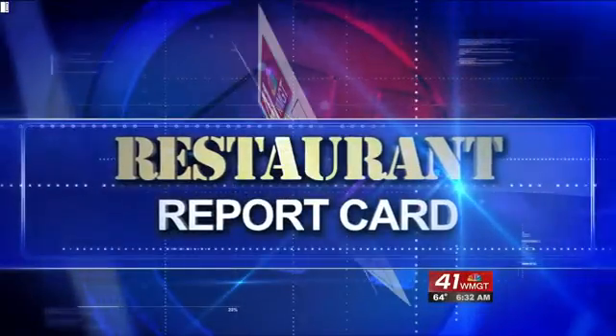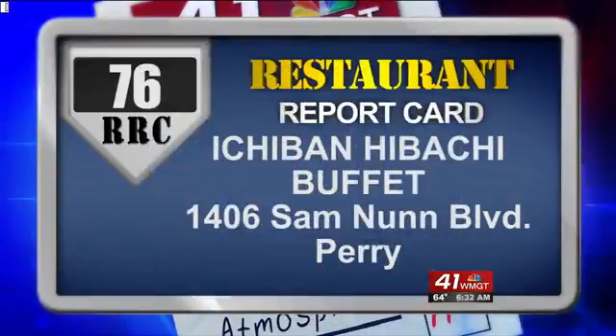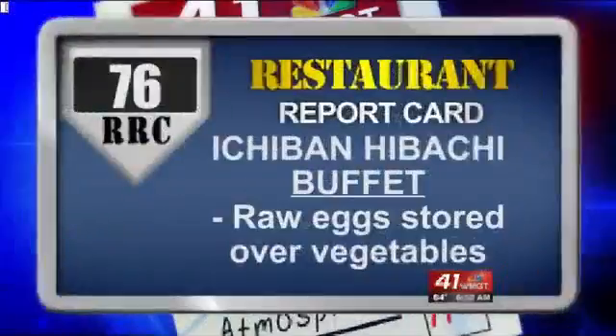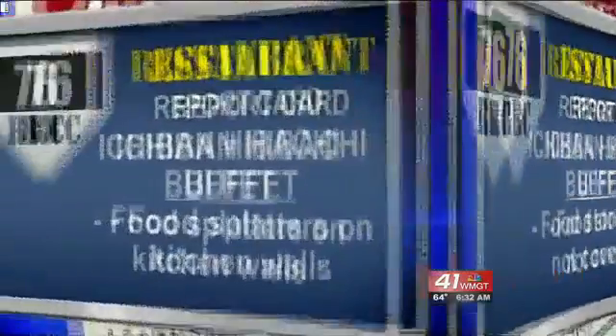We'll try some here in a second, but first, here's a restaurant that needs to step it up this week. Ichiban Hibachi Buffet on Sam Nunn Boulevard scored a 76. They had raw eggs stored over the vegetables, some food stored but not covered, and there were food splatters on the walls in the kitchen.